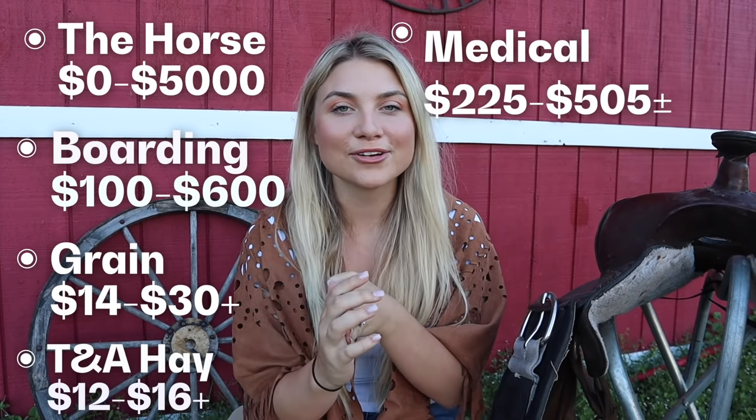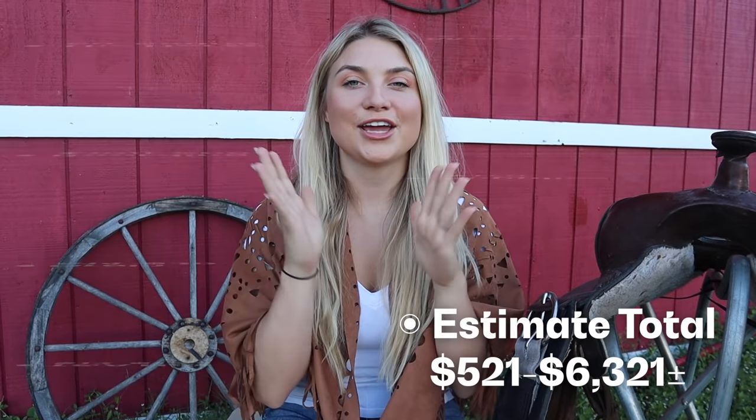So we've bought the horse, found a place for it to stay, fed it, covered medical expenses, and all the basic supplies. One big thing to add is lessons — it's really important to get lessons if you're just starting out, or even if you've been doing this a while, because someone will always teach you something new. Basic lessons can run anywhere from $30 to $60 a lesson, and even doing just two lessons a month is better than none.